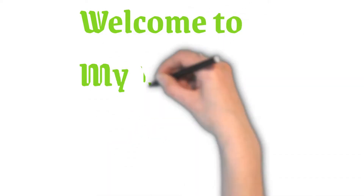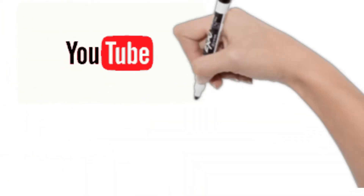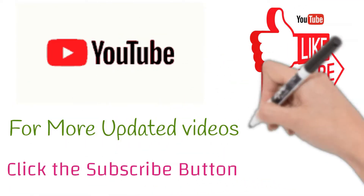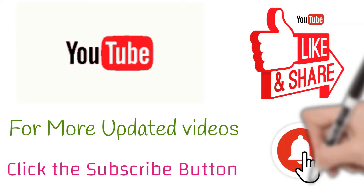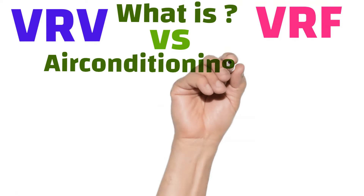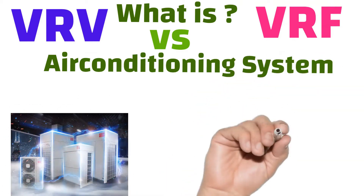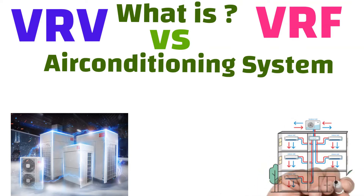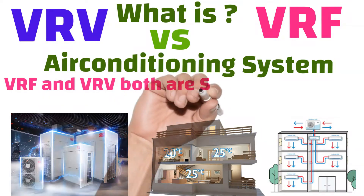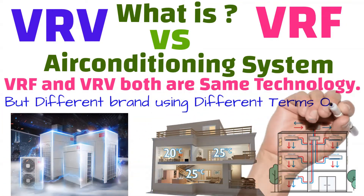Hello friends, welcome to my channel HVACR Engineers. In this video we're going to understand what is VRV system and what is VRF system. VRV and VRF are both the same technology, but different brands use different terms.